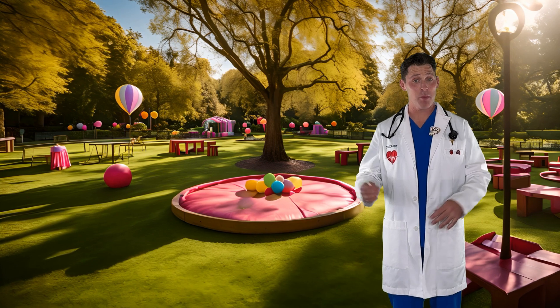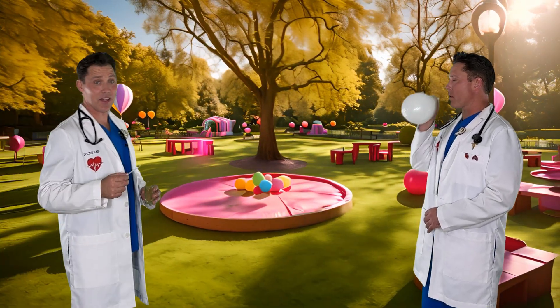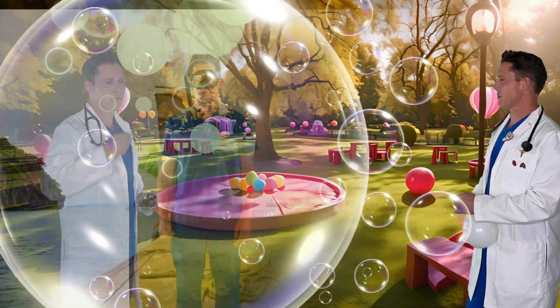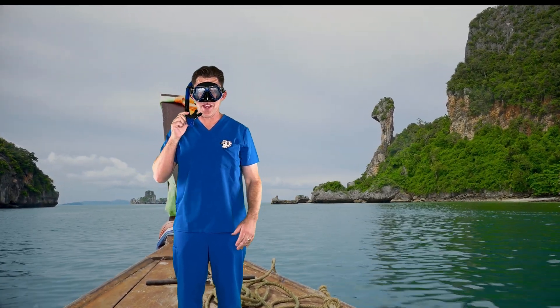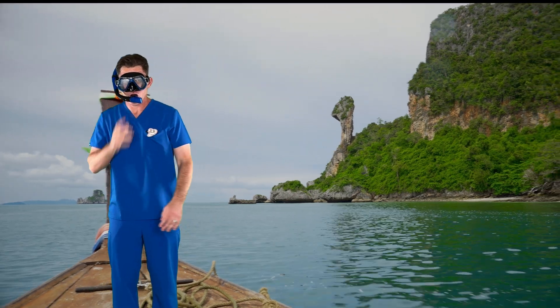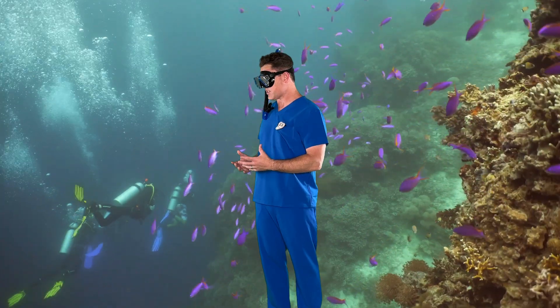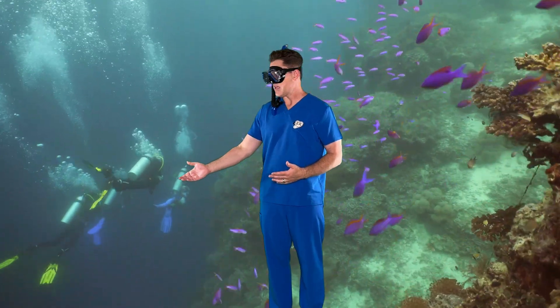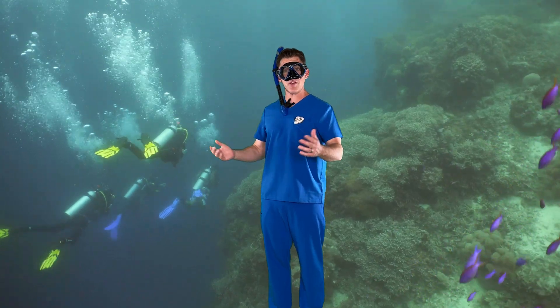Air lets you blow up a balloon and lets you blow bubbles. Some places don't have air, so we need special equipment to breathe. These scuba divers deep in the ocean are using special air tanks so they can breathe underwater. You see these bubbles? That's the air they're breathing out that came from their air tanks.